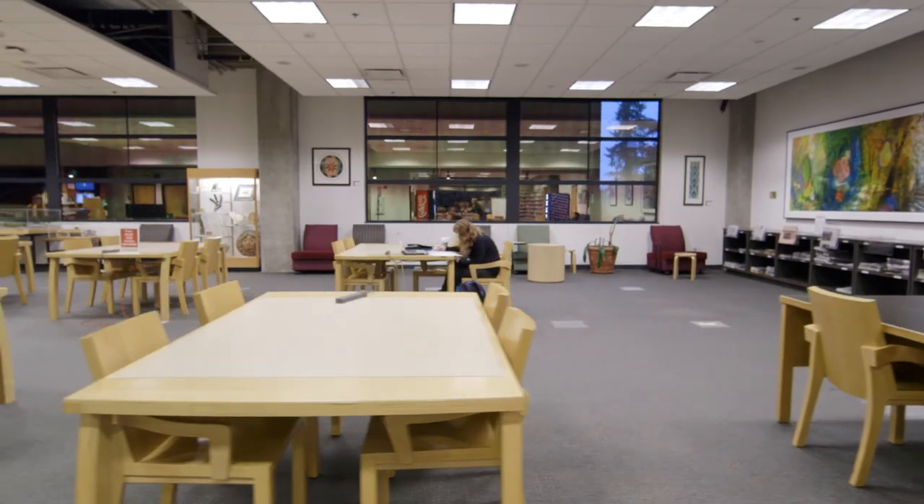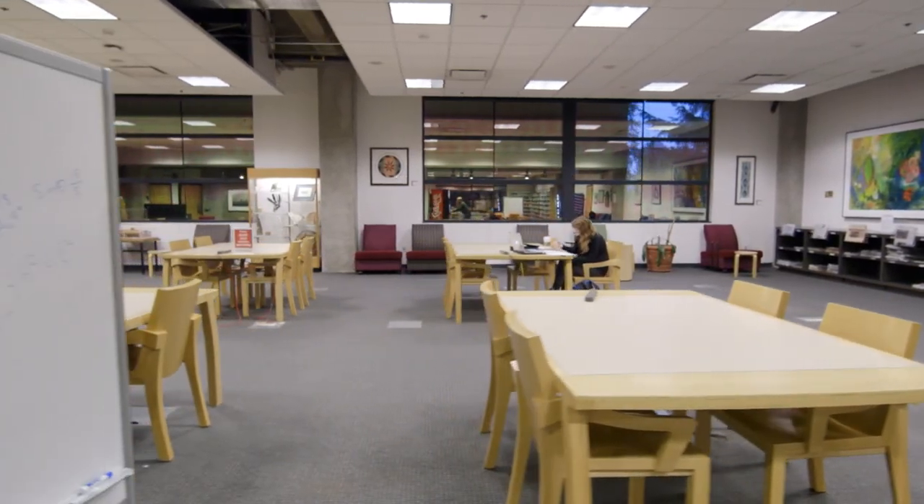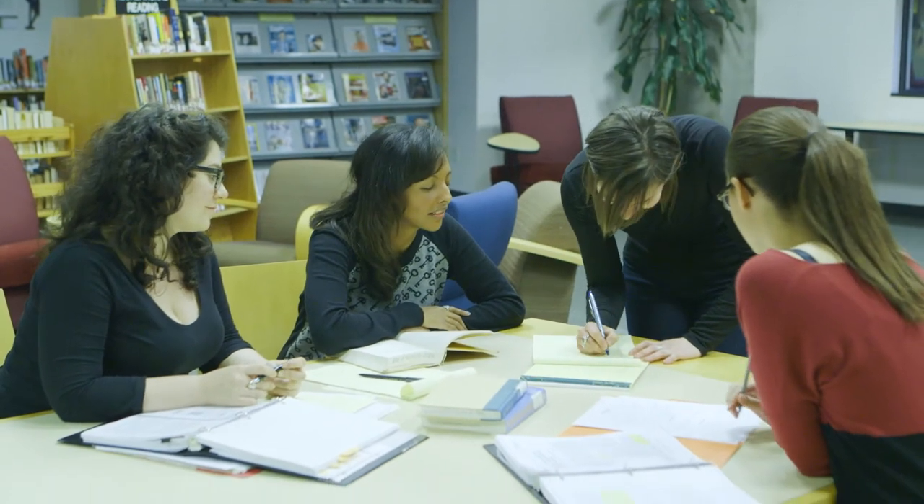The first floor has a mixture of large tables and individual workspaces. We ask that you be respectful of your fellow students, but group and collaborative work is encouraged here.